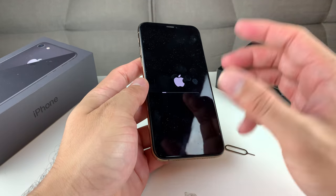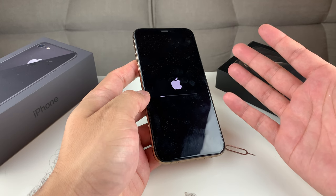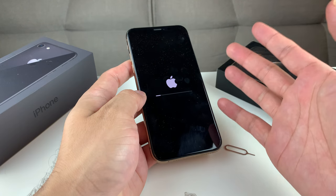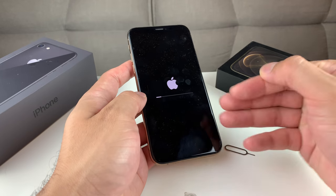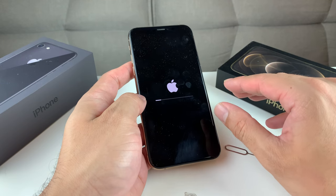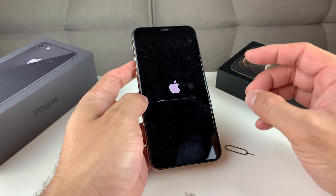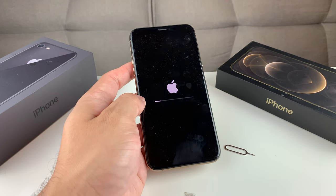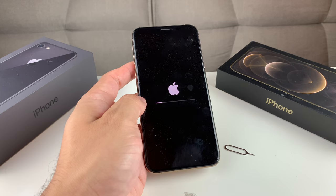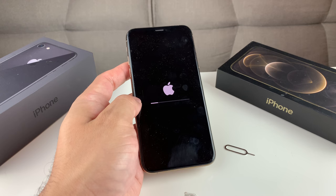Once you've done that, you're pretty much ready to go — whether you're selling or giving away the phone, the next person will be able to use it. Make sure you watch the phone all the way through until it gets back to the setup screen before handing it off. Hopefully this video was helpful. If it was, please hit that like and subscribe button. If you're new to the channel, we do a lot of tech news, reviews, and giveaways — make sure to subscribe. Thanks for watching, guys. See you next time.